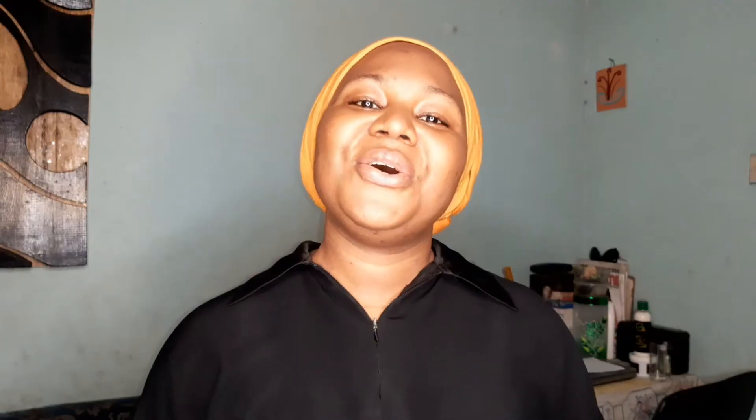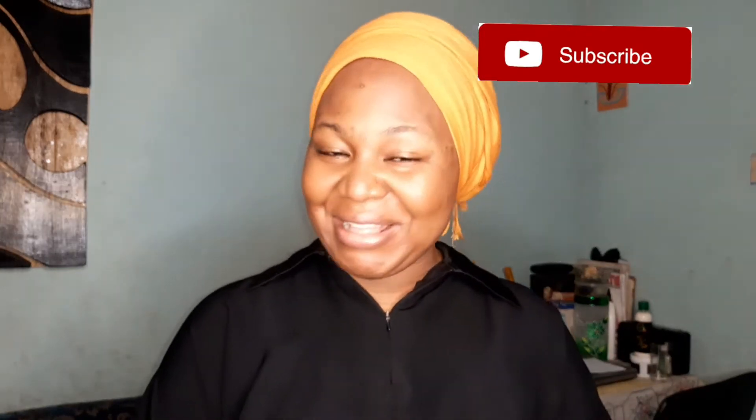Hello YouTube! I'm meeting all of you in the best of health. If you're seeing me for the first time, my name is Asmal Zakari. Please don't forget to subscribe to my YouTube channel if you haven't, and don't forget to hit the notification bell as well. Thank you so much.